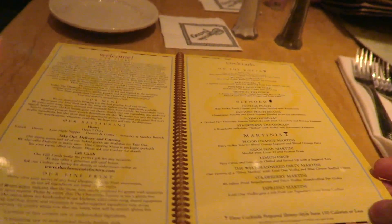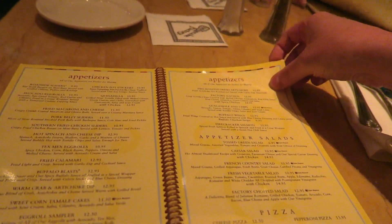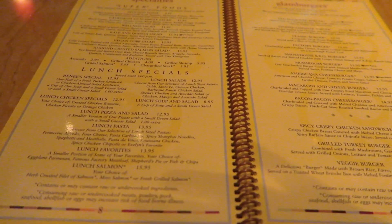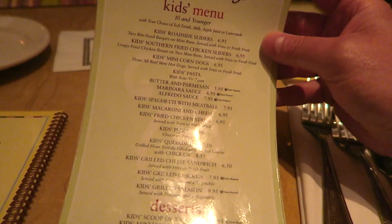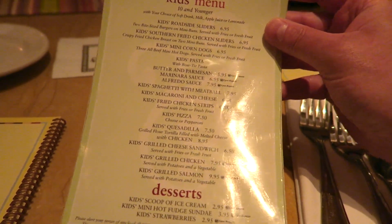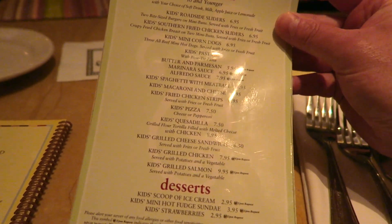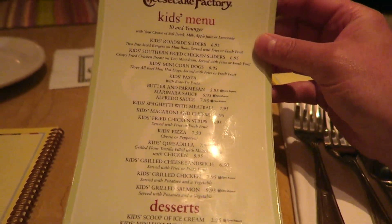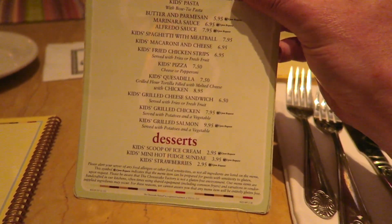Appetizers are going to be around $12.95, $11.50. Too much to go through, so we'll just show you the food. The kids' menu is $10 and under, average price around $6.95 to $7.95. It's quite a big menu for kids — chicken, spaghetti and meatballs, macaroni, fried chicken, pizzas, grilled cheese sandwich, grilled chicken, salmon. They get a choice of a drink and three different desserts ranging from $2.95 to $3.95.